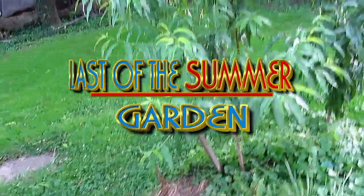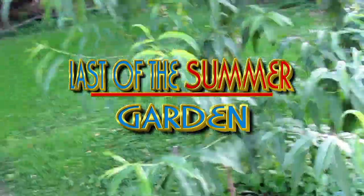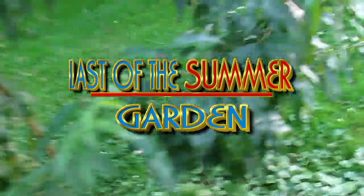All right, ladies and gentlemen, I'm going to do this real quick because this is the last shot you're going to see of this yard this year. This is it. Done.